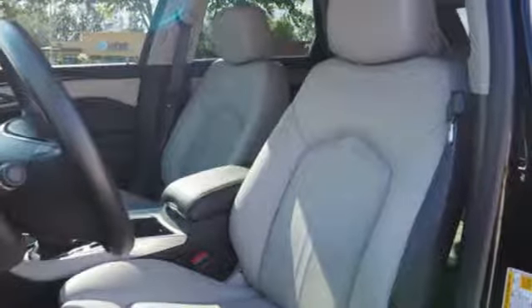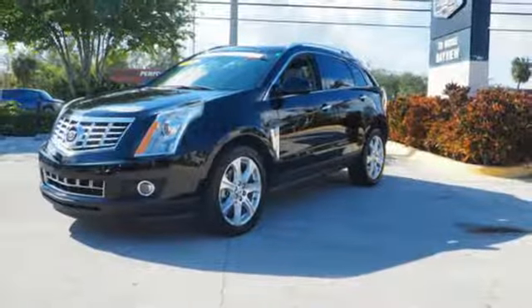Strong, beautiful and purposeful, this SRX is worthy. Take it for a test drive.